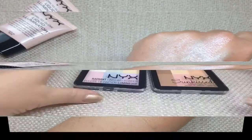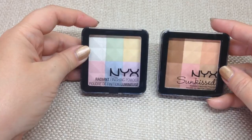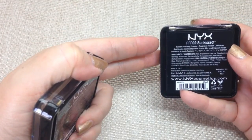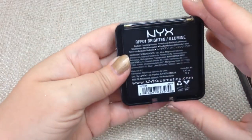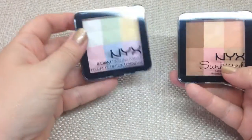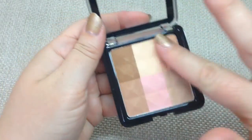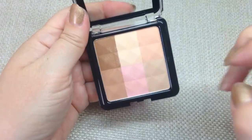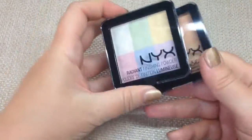The one on the right I purchased online from Target — it's Sun Kissed Radiant Finishing Powder, more of a bronzer, RFP02. The one on the left that was sent to me is the Radiant Finishing Powder in Brighton, RFP01 — more of a highlighting one. So Brighton is your highlighter and Sun Kissed is your bronzer. Opening it up, you swirl your finger to get different colour combinations — stick to one side for more bronzing, or the other for more illumination and highlight. I'm really looking forward to trying these.